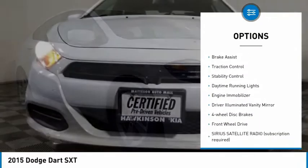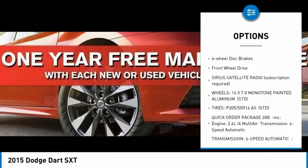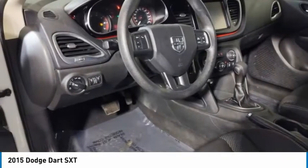Tire pressure monitor, aluminum wheels, brake assist, traction control, stability control, daytime running lights, engine immobilizer, driver illuminated vanity mirror, four-wheel disc brakes, FWD.